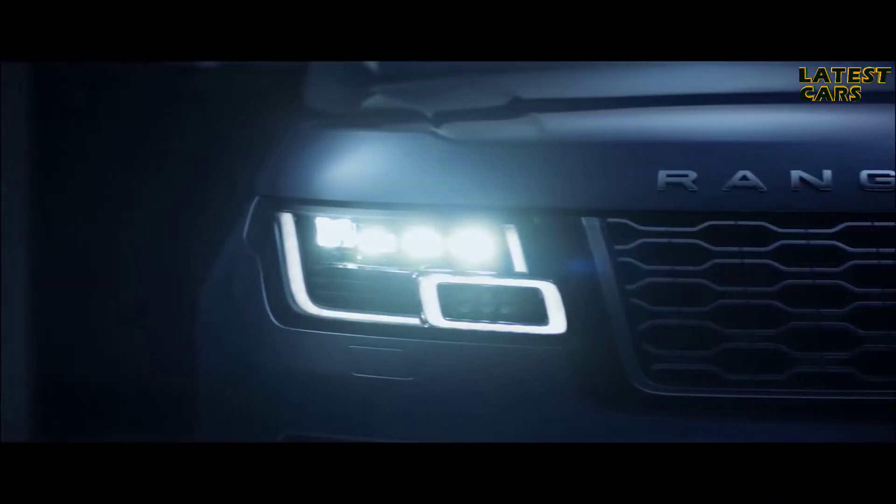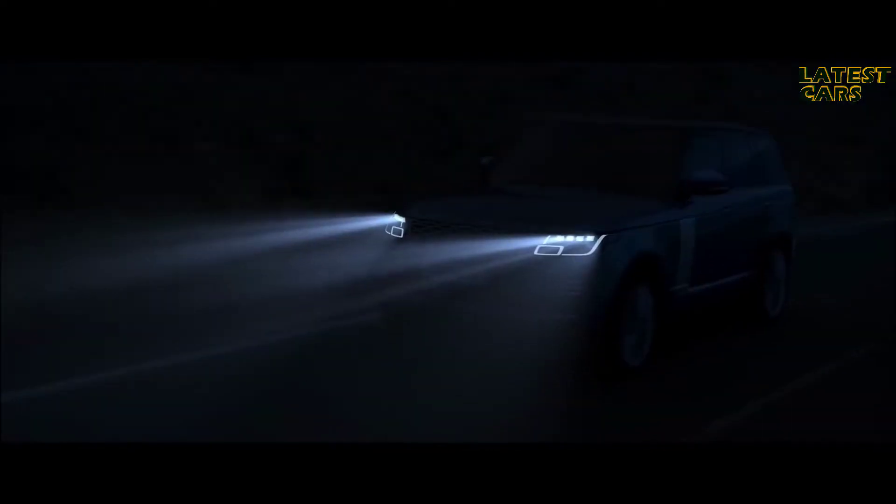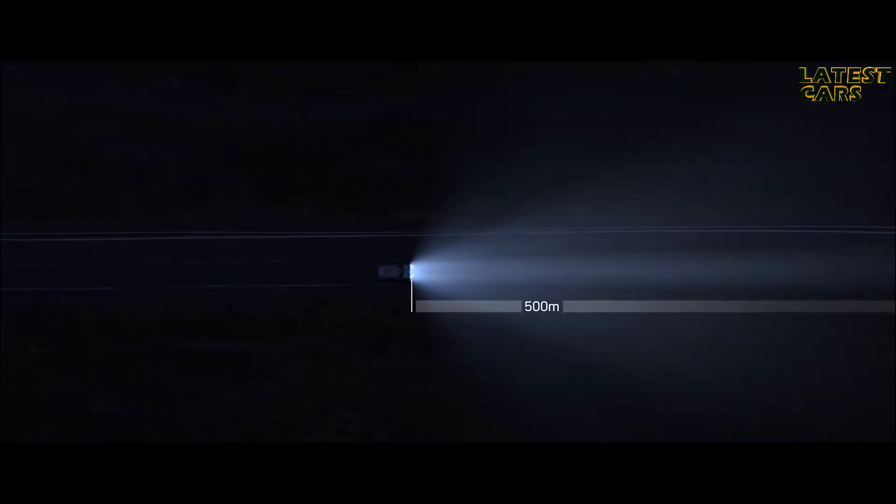The all-new Pixel LED headlights produce a beam made up of 144 LEDs that responds to multiple light sources. The system can shadow four sections simultaneously, illuminating the road ahead without dazzling oncoming traffic. At higher speeds, the optional laser supplementary high beam enhances visibility more than 500 metres ahead, further improving safety.